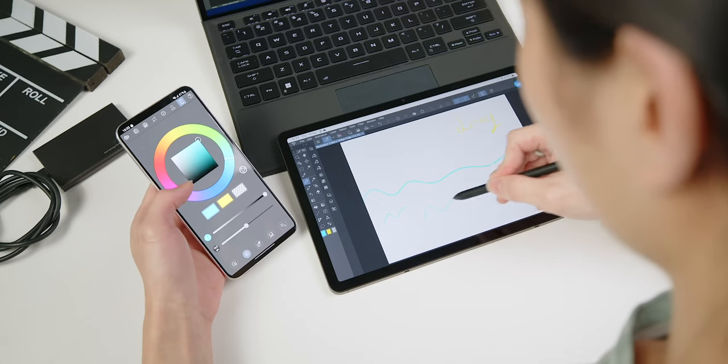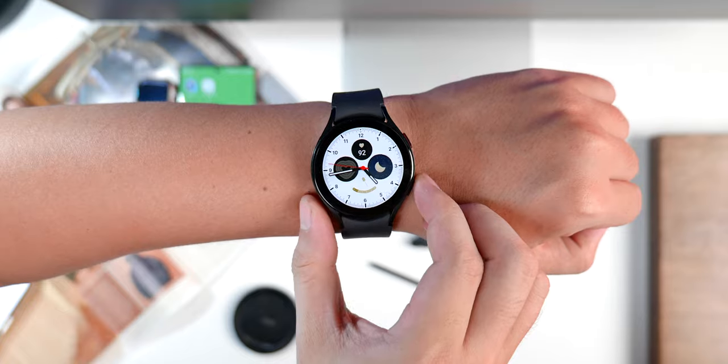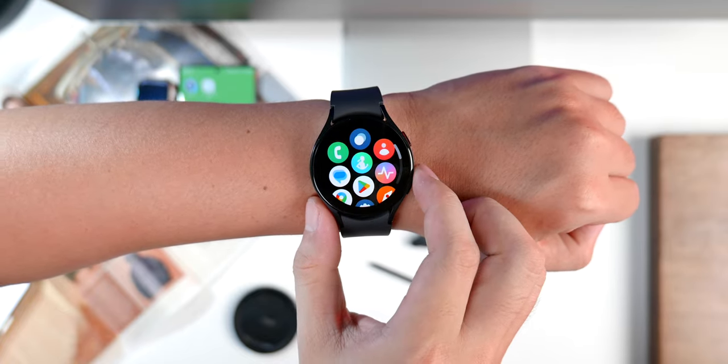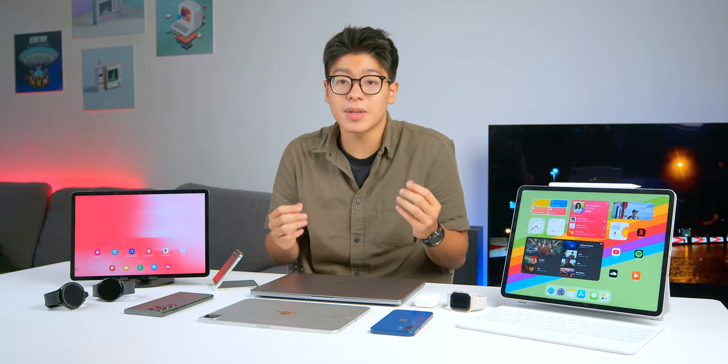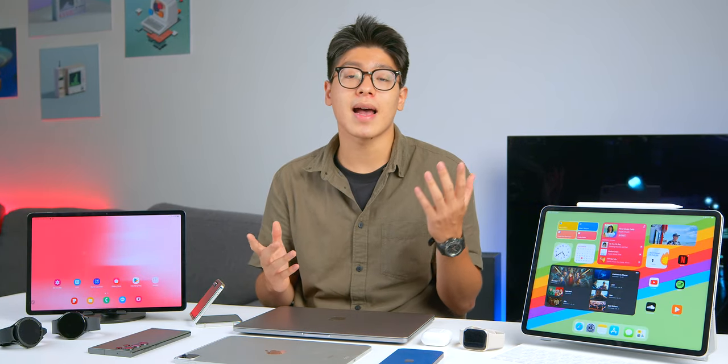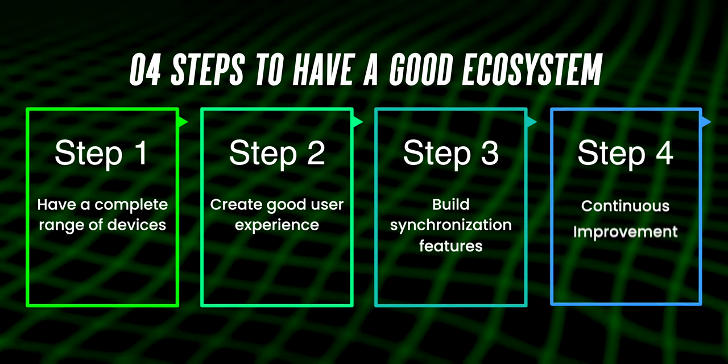The Galaxy Tab S8 series has outstanding hardware and a stylus for enjoyable drawing and writing, along with Samsung DeX for unique functionality. The Galaxy Watch runs on Google Wear OS, but many features are mostly from Samsung's Tizen OS, making it a great smartwatch. Galaxy Buds also offer excellent sound quality and seamless multi-device connectivity. Each Samsung device has unique capabilities — just like the S23 Ultra's zoom quality and Samsung DeX on tablets.